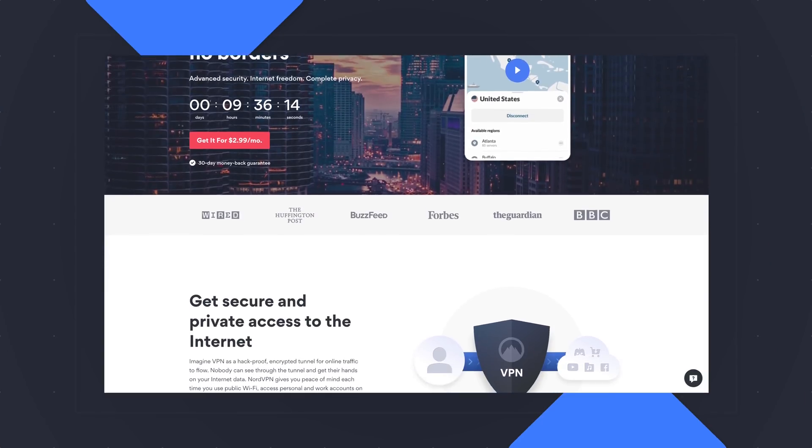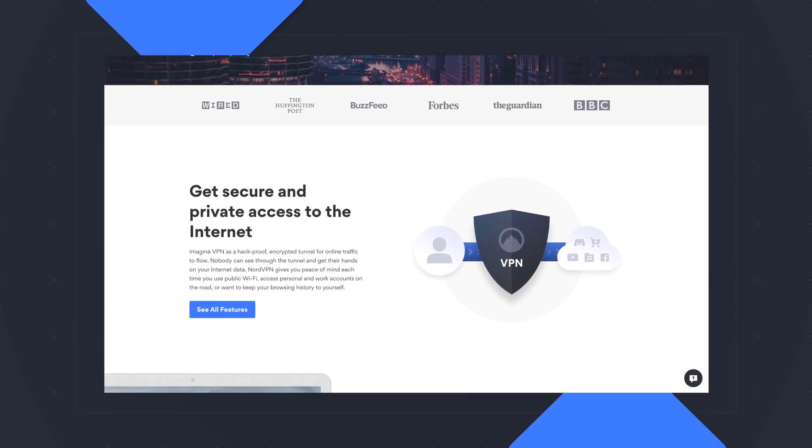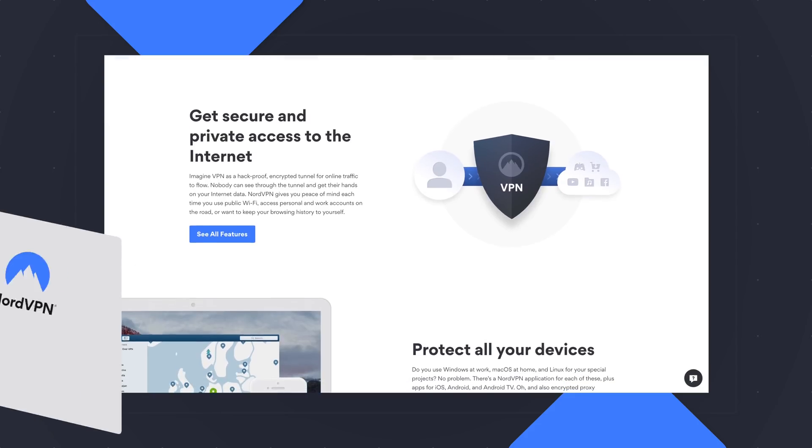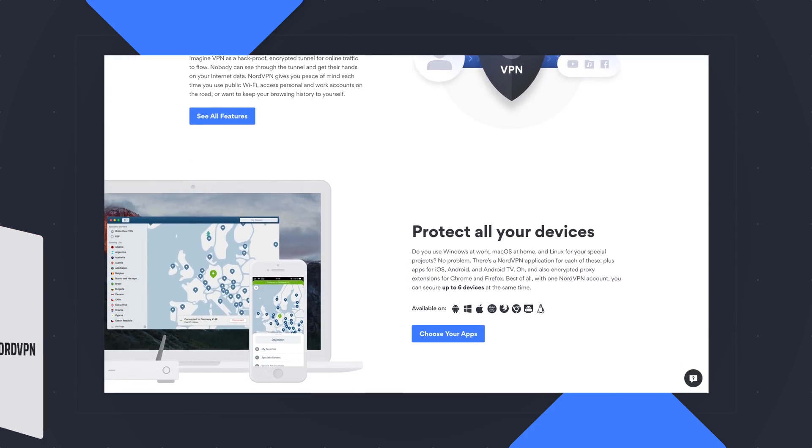Today's video is brought to you by NordVPN. They're the VPN of choice for millions of consumers because they're awesome at keeping your browsing safe and secure, whether you're at home or out and about. Head over to chromeunbox.com/NordVPN to learn more and get started today.